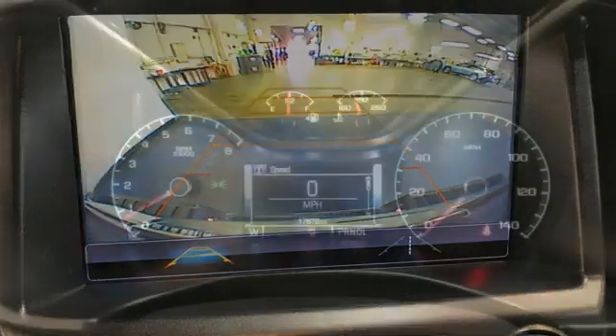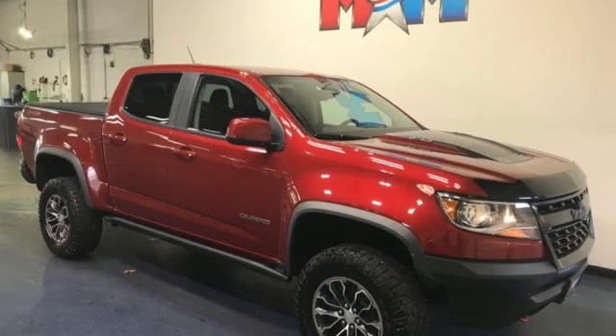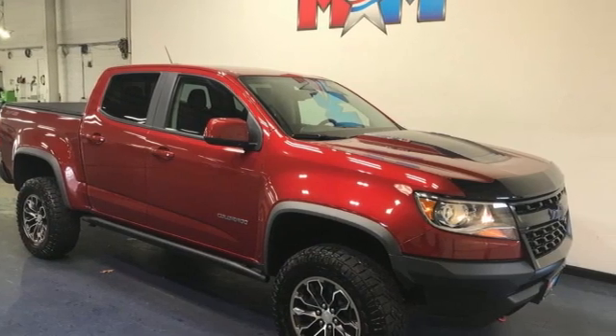There's more than a century of ingenuity and significance in every Chevy. Someone's going to drive this fantastic vehicle off the lot — it should be you. Test drive it today.